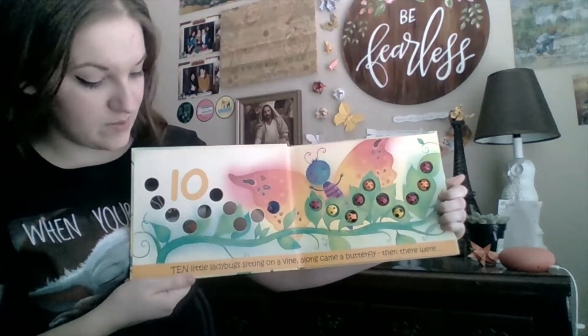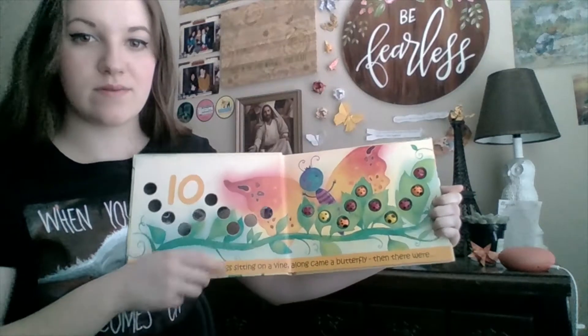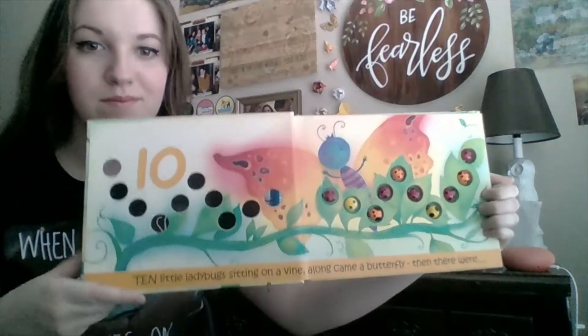Ten little ladybugs sitting on a vine. Along came a butterfly. Do you see the butterfly? Where is it? There it is.